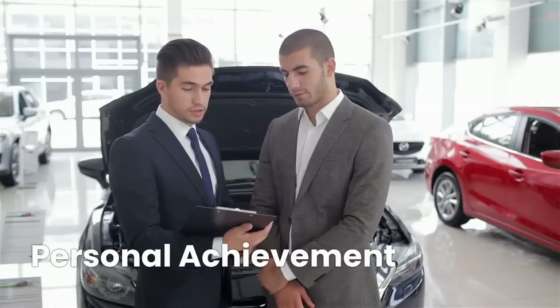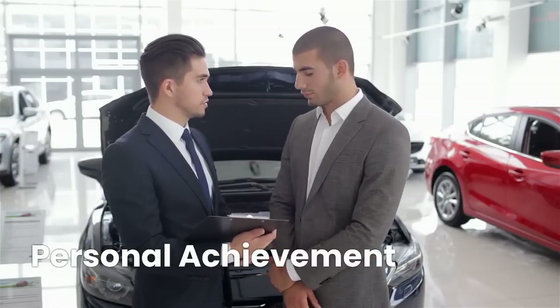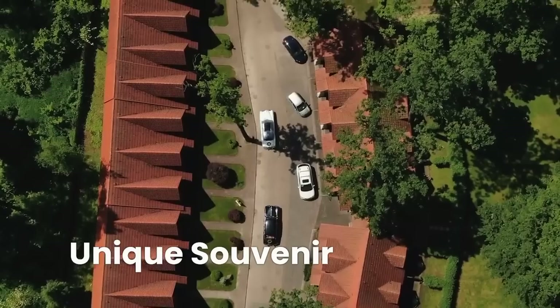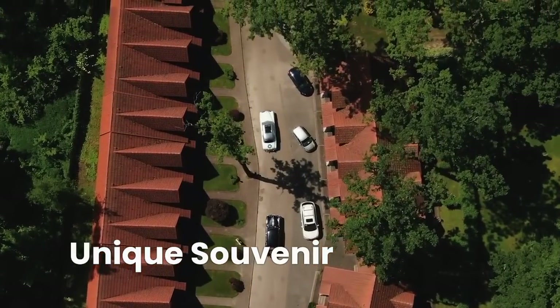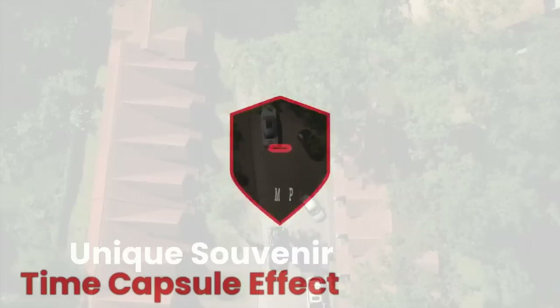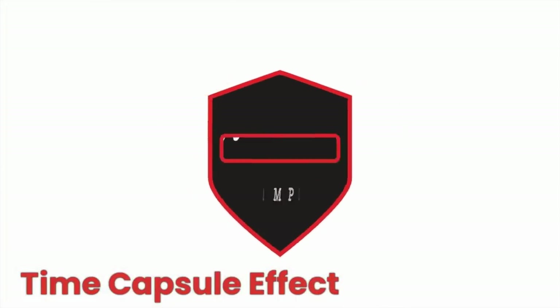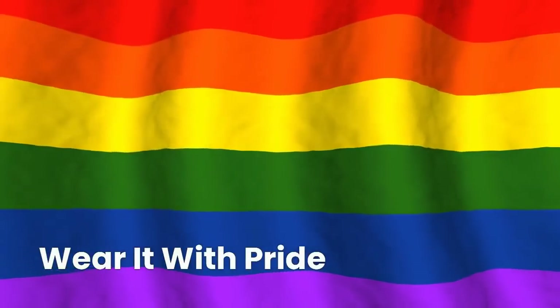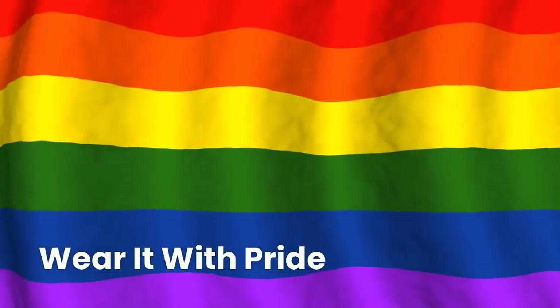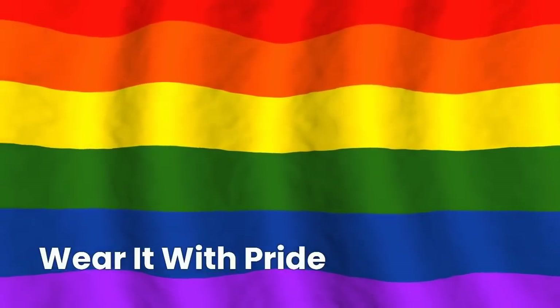Owning a high-mileage car isn't just a testament to the car's quality — it's a personal achievement you can proudly display. Instead of collecting magnets or keychains, why not collect retro badges that represent your automotive journey? The badge creates a time capsule effect, capturing the essence of your car's era and celebrating its continued relevance. If you're cruising around in a high-mileage Mercedes-Benz, wear that retro badge with pride — it's a symbol of a journey well-traveled and a future full of more adventures.